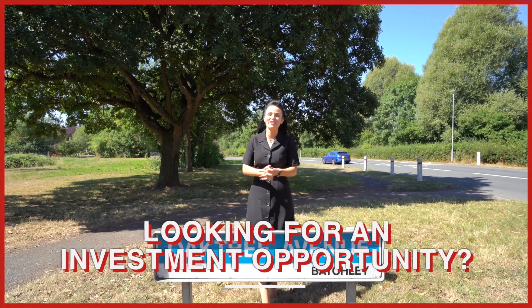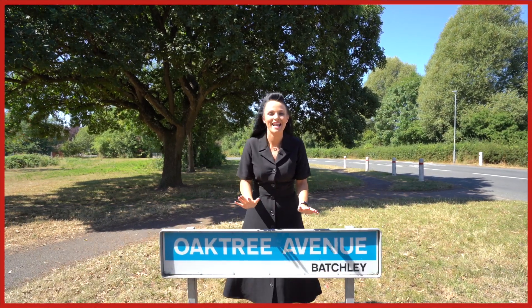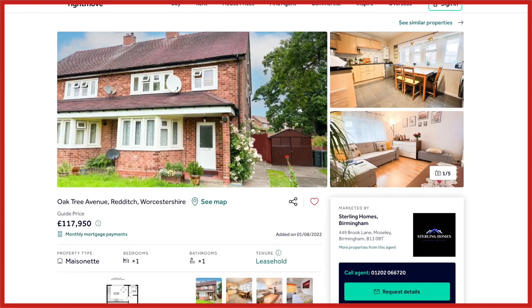Welcome to the Landlord Club, where this week it's all about maisonettes, and I think they're perfect stepping stones for our first-time investors.